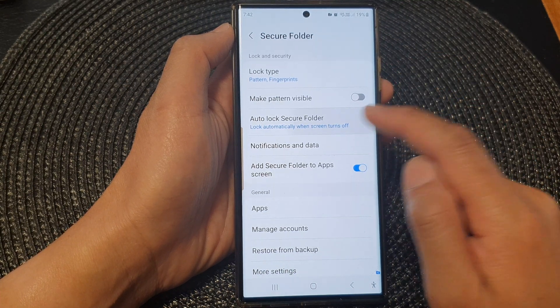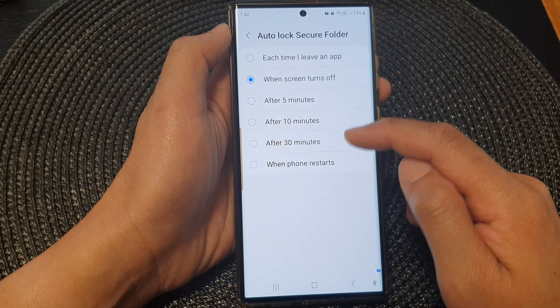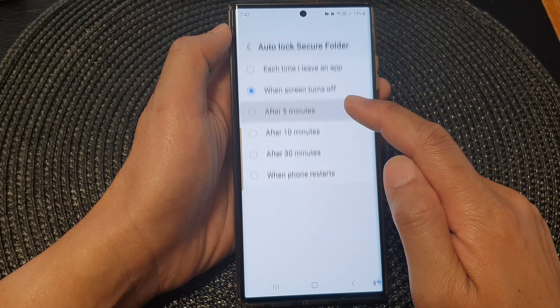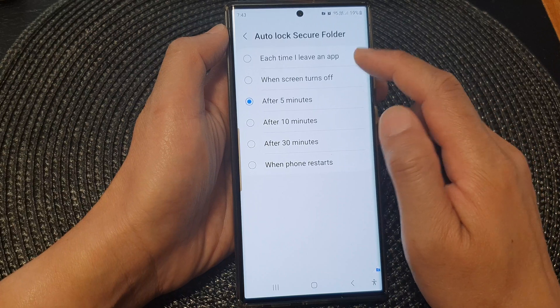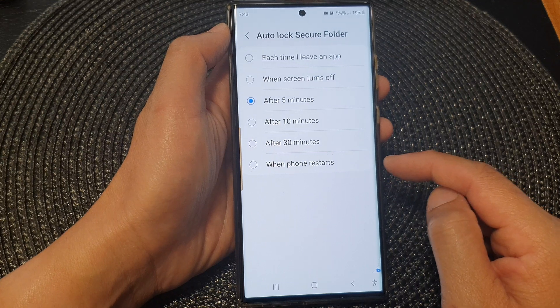In the secure folder page go down and tap on auto lock secure folder. In here you can choose 5 minutes, 10 minutes, or 30 minutes after which time the secure folder will be automatically locked. Other options are each time when you leave the app, when the screen is turned off, or when the phone restarts.